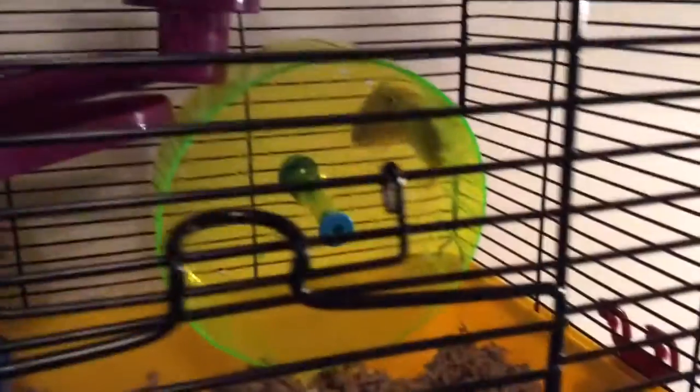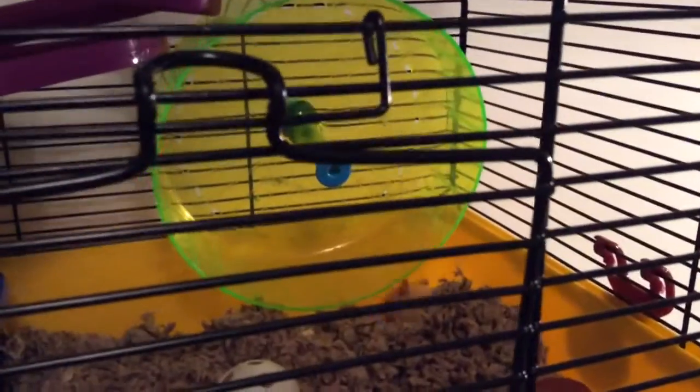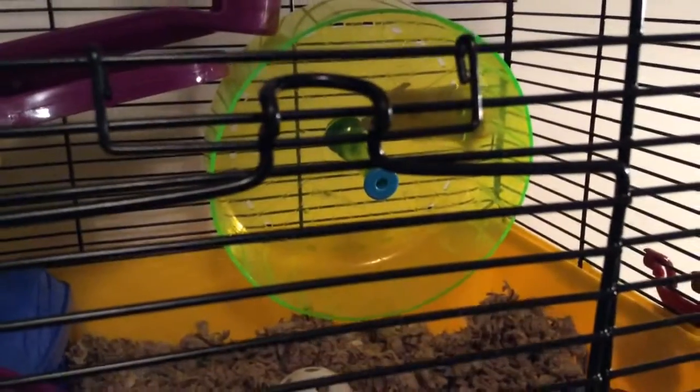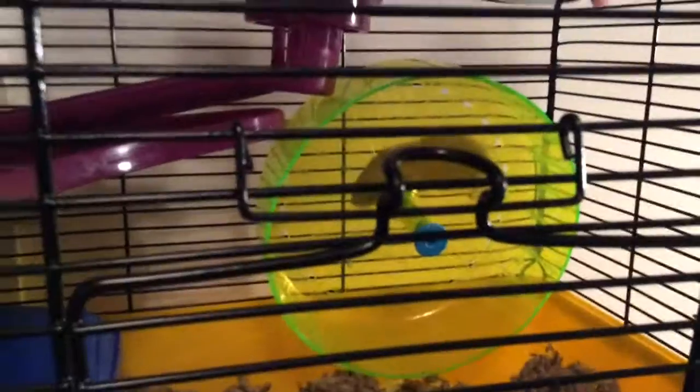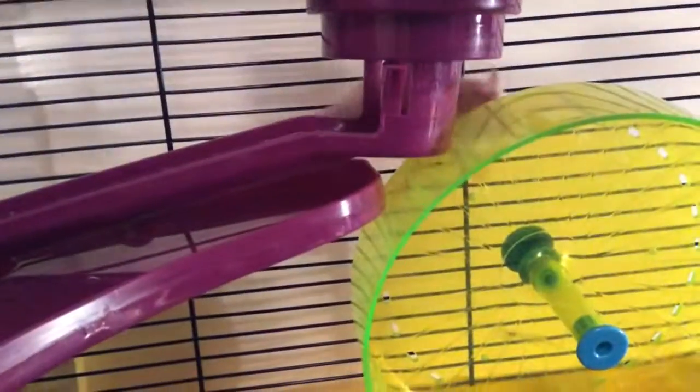Yuki — we got him today. He is about two weeks or older. He is a cream hamster. He's our first hamster, and he will be an excellent addition to our family. He has not gone on his wheel yet, but he's climbing on it.